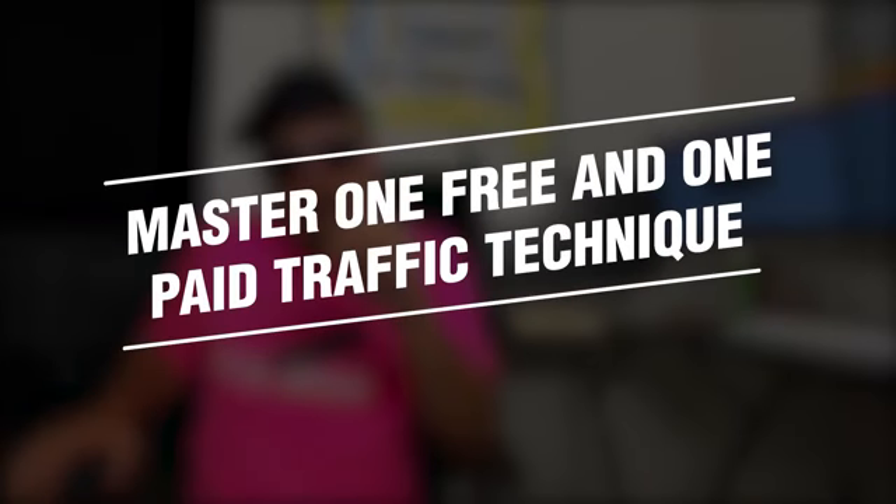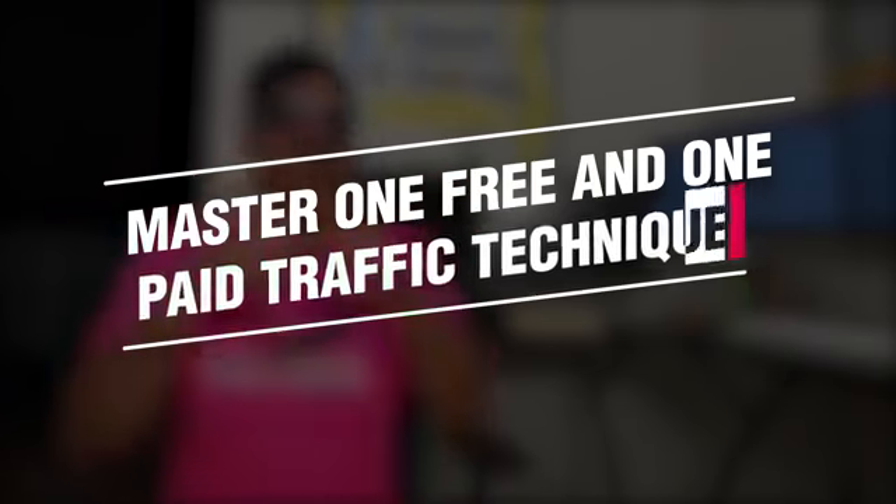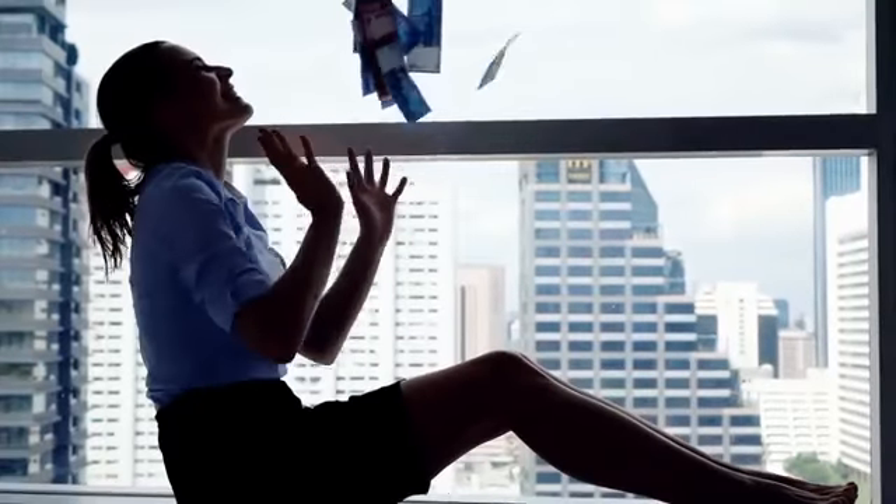The third step to get started with affiliate marketing as a beginner is to master one free traffic technique and one paid traffic technique. It's good to start off with one free traffic strategy and one paid traffic strategy. You can invest time into the first strategy if you don't have lots of money, and then when you make more money, you can invest money into the paid traffic strategy. That way you have twice as many strategies working for you right away — whenever you have more time, you put it into the free traffic strategy; whenever you have more money, you put it into the paid traffic strategy.